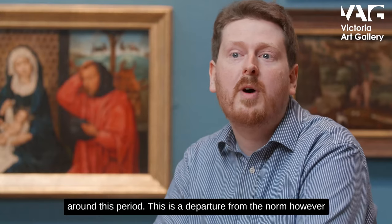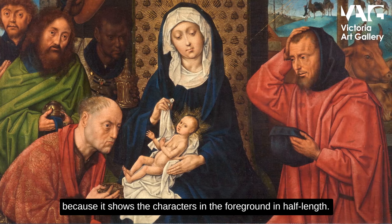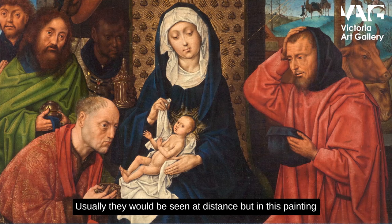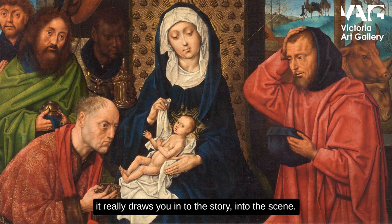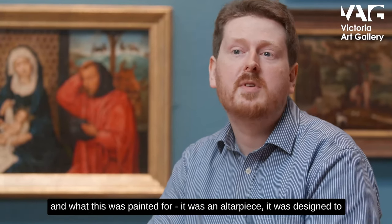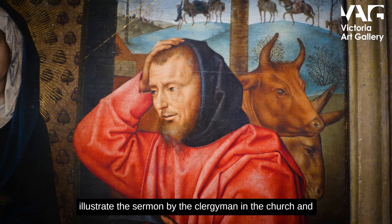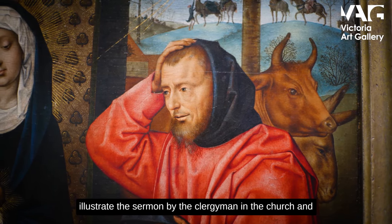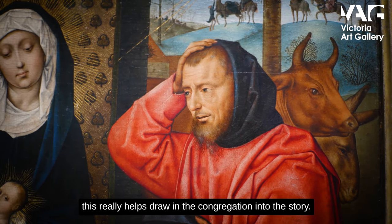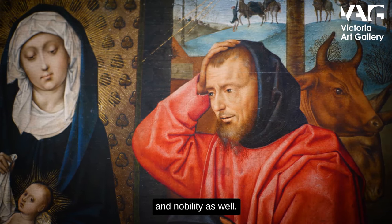This is a departure from the norm, however, because it shows the characters in the foreground in half length. Usually they'd be seen at a distance, but in this painting it really draws you into the story, into the scene. This is very much part of how this was painted and what it was painted for — it was an altarpiece, designed to illustrate the sermon by the clergymen in the church. This really helped draw in the congregation into the story, as literacy in those days was restricted to the clergy and nobility as well.